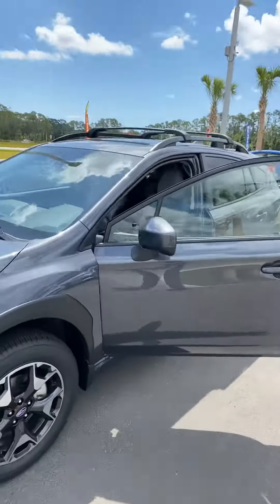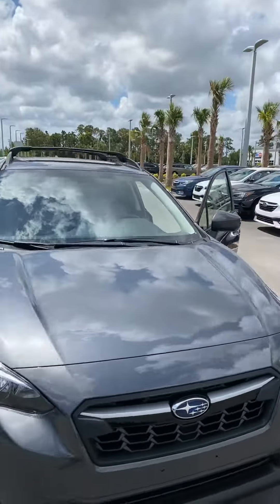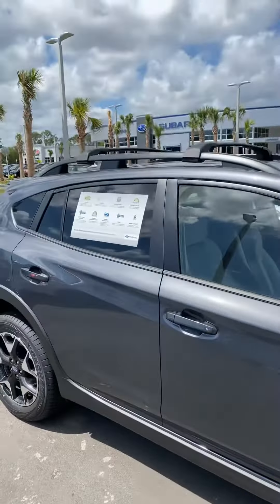Good morning, Bruce. My name is Mark Ogden, and I am the sales consultant assigned to helping you out. This is the 2020 Crosstrek you were looking at online, and I wanted to make you a quick video on this vehicle. I'm also in the midst of sending an out-the-door price to your email provided as well.